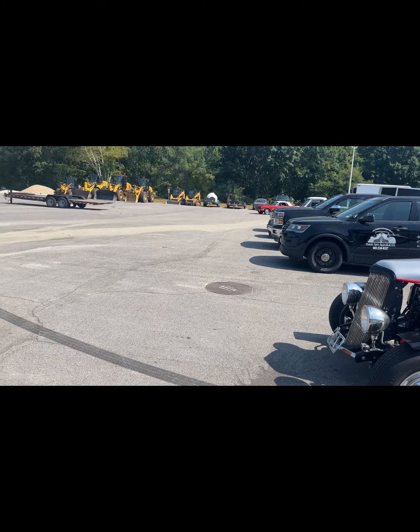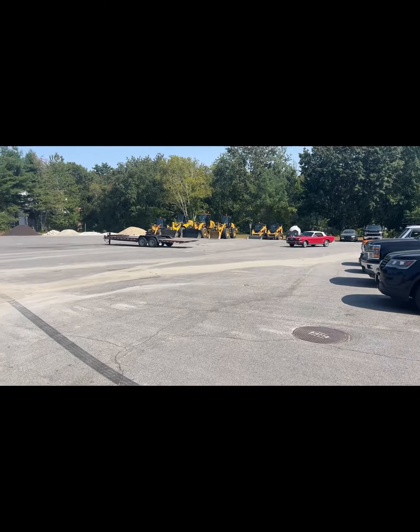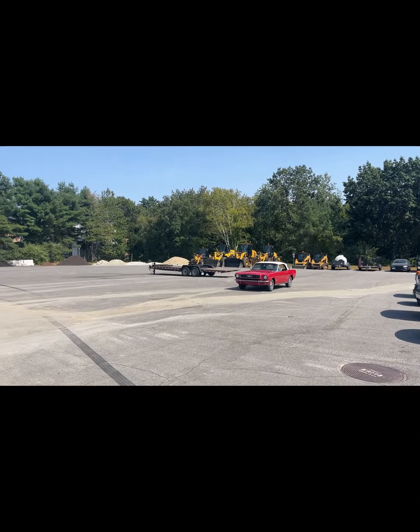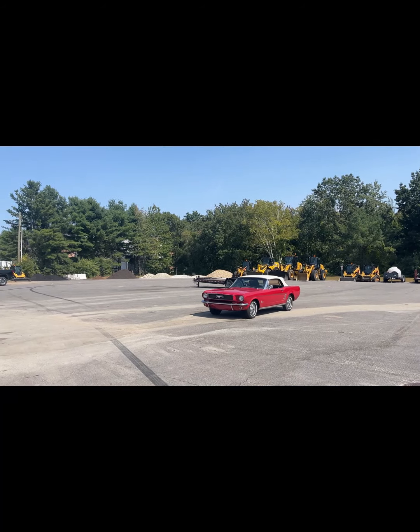Drives really nice. I'll do one more lap around here.